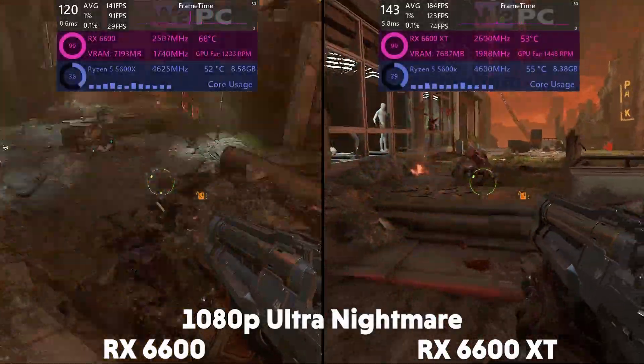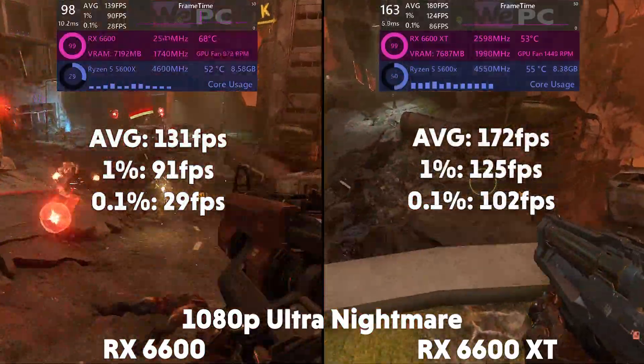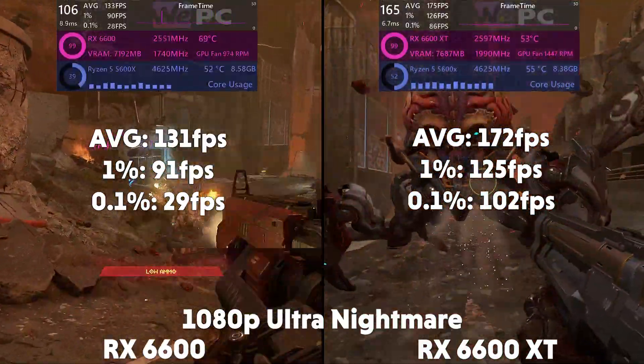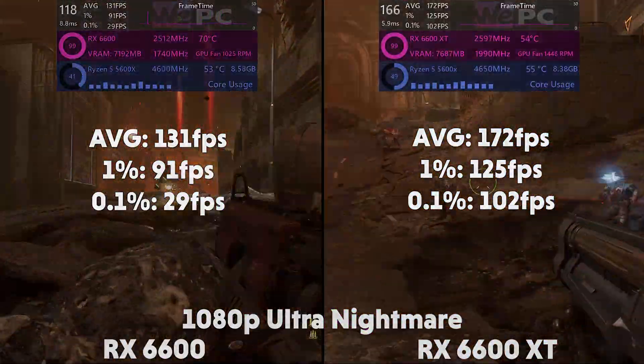Moving on to Doom Eternal next on Ultra Nightmare. At 1080p, the 6600 is averaging 131 FPS with a 1% of 91 and a 0.1% of 29, with the XT averaging 172 FPS with a 1% of 125 and a 0.1% of 102.